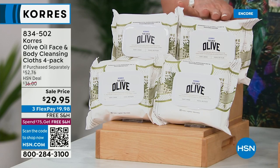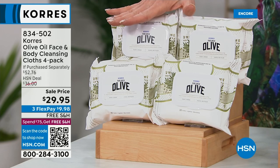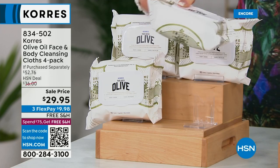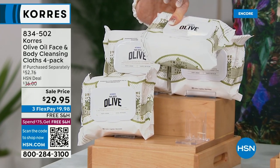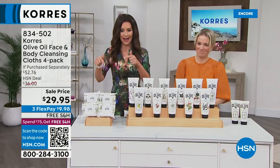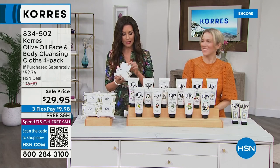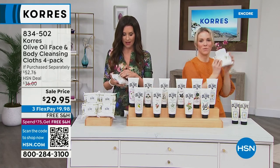Here's a quick offer on the very popular Olive Oil Face and Body Cleansing Cloths. Today you get a four-pack — that's 120 cloths for $29.95, with free shipping and handling. We're offering values you've never seen before. $9.98 gets these shipped to you. They are big, thick cloths in a nice resealable container.